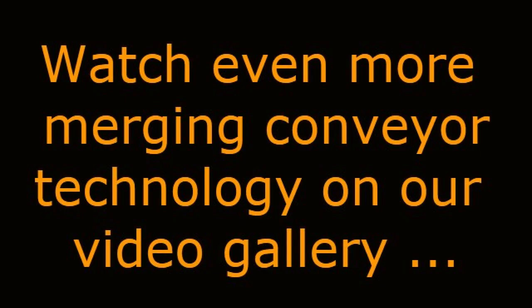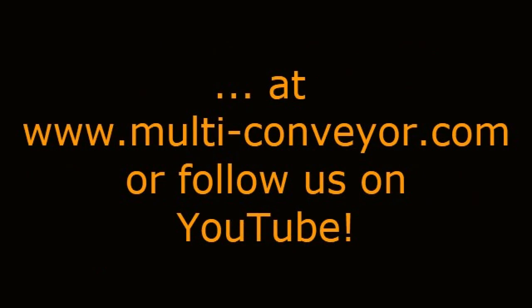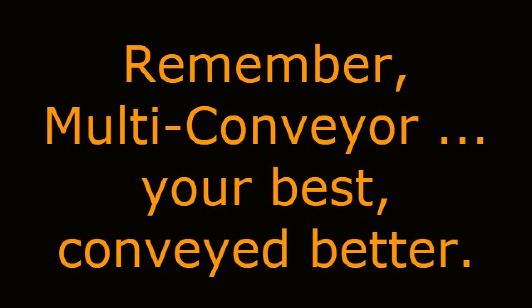Watch even more merging conveyor technology on our video gallery at www.multi-conveyor.com or follow us on YouTube. Then call us at 1-800-236-7960. Remember, Multiconveyor — your best conveyed better.